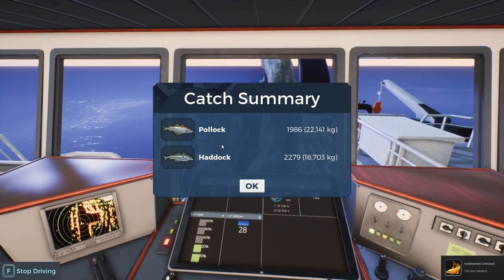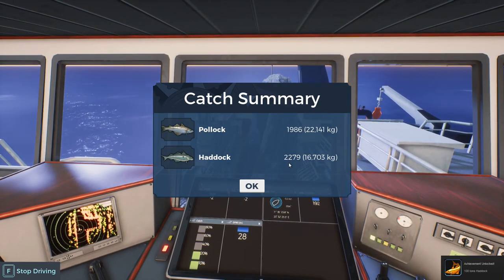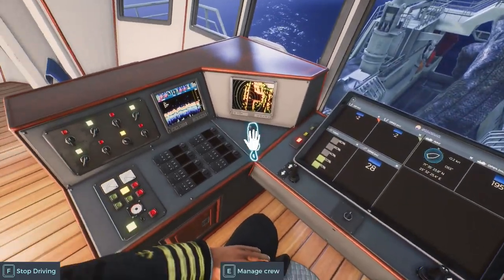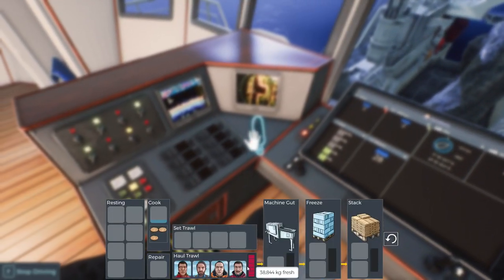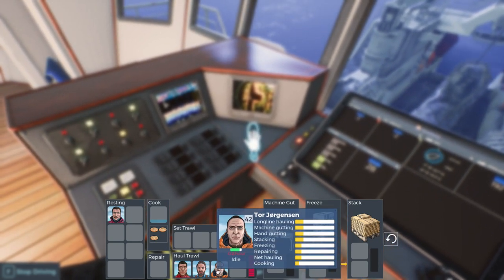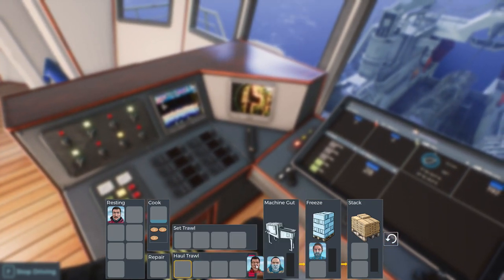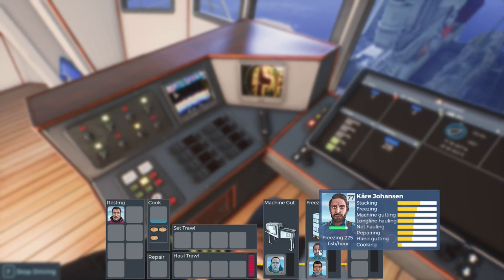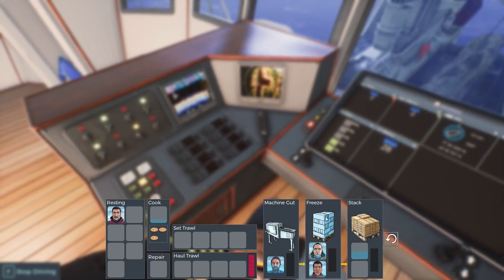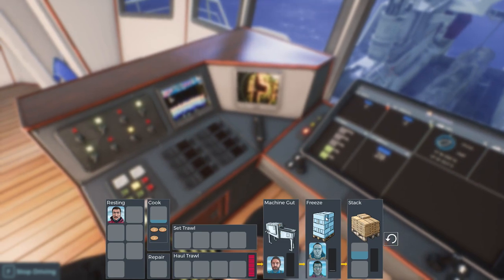Done. We've got an achievement for catching haddock. We've got 2,279 of those and 1,986 pollock. Let's have a look on the old intercom. He's knackered — you go back to bed. You need some work — get on there. You two get on icing. Who's the best? You go on there. You two can do icing — we'll get this all bagged up. And we'll see where we are.